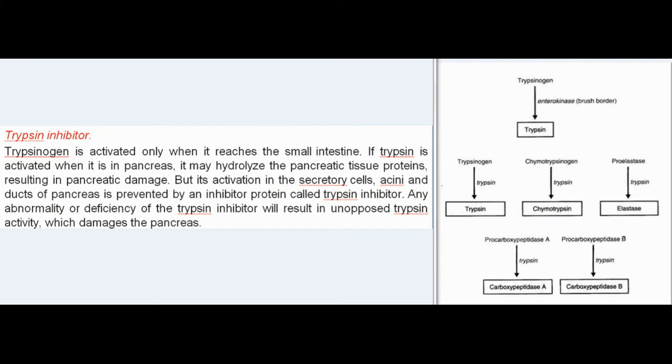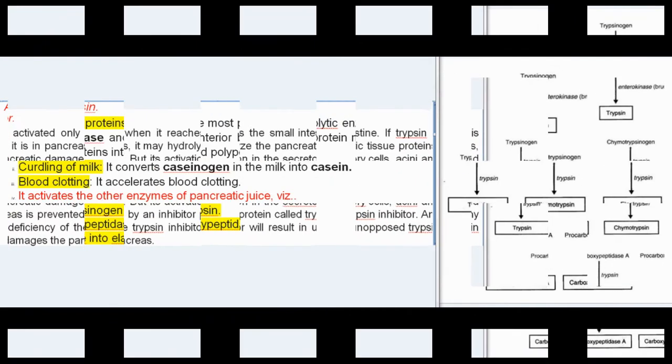Trypsin inhibitor: trypsinogen is activated only when it reaches the small intestine. If trypsin is activated while still in the pancreas, it may hydrolyze the pancreatic tissue proteins, resulting in pancreatic damage. Its activation in the secretory cells, acini, and ducts of the pancreas is prevented by an inhibitor protein called trypsin inhibitor. Any abnormality or deficiency of the trypsin inhibitor will result in unopposed trypsin activity, which damages the pancreas.